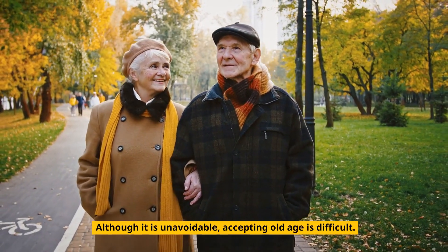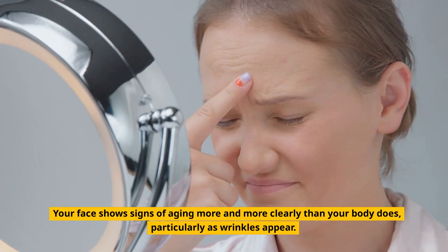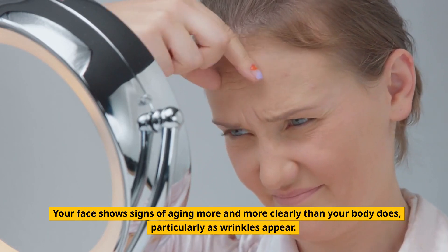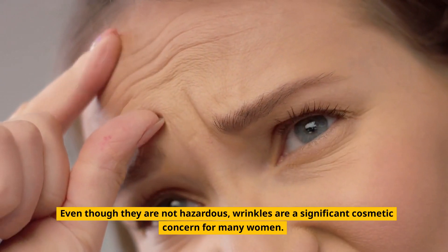Although it is unavoidable, accepting old age is difficult. Your face shows signs of aging more and more clearly than your body does, particularly as wrinkles appear. Even though they are not hazardous, wrinkles are a significant cosmetic concern for many women.